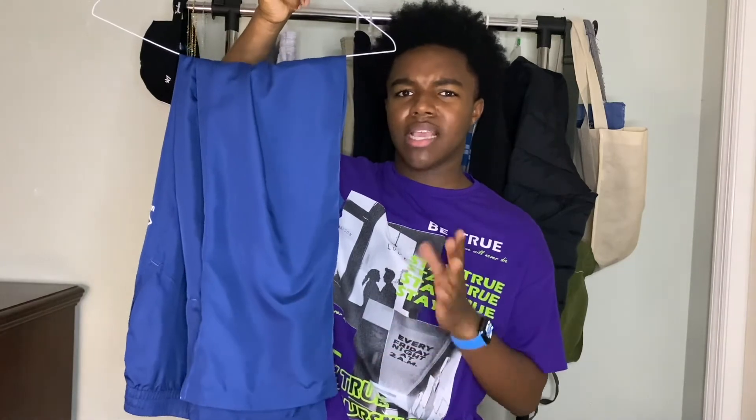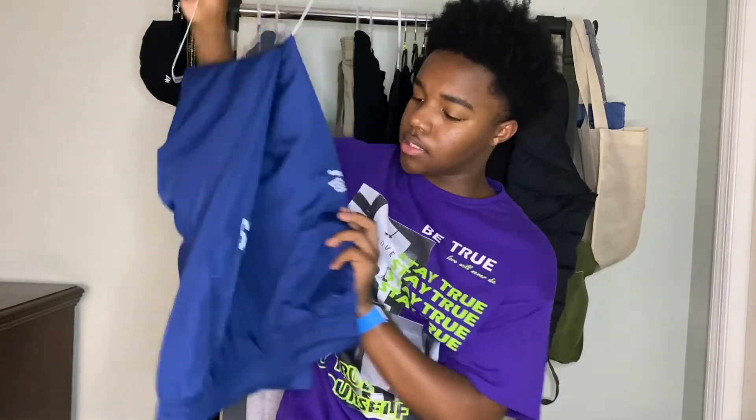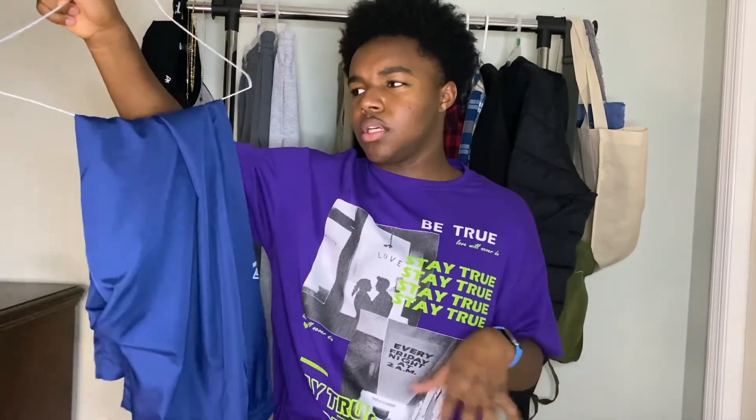Next are windbreaker pants I found thrifting. They have really good detail and a split hem at the bottom with zippers. On the side there's a brand name I think is 'Bro' and on the underpant leg it says 'ES.' These are a really good streetwear piece — I've styled them and want to try a different way. They're just a great throw-on piece.